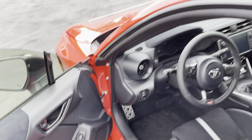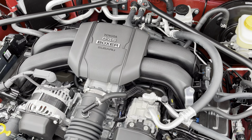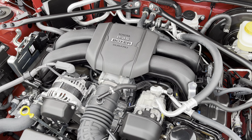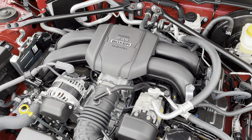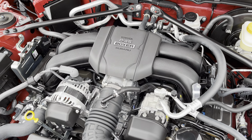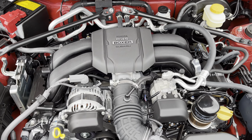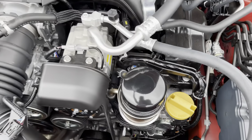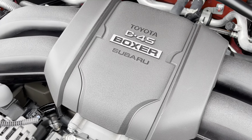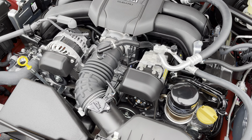Speaking of under the hood, although power and torque are not really the highlights of this car, you do have a bigger engine now. It's a 2.4-liter boxer engine, as opposed to the 2.0-liter in the old model. You now have 228 horsepower instead of 205 in the old model, and 184 pound-feet of torque. What's really important is that torque now peaks at 3,700 rpm instead of 6,600 rpm in the old model, so that torque is going to be a lot more usable. It's a flat-four built in conjunction with Subaru — pretty much the same motor you'll find in the BRZ.